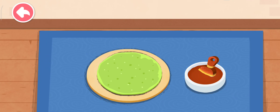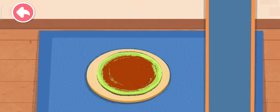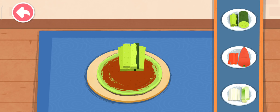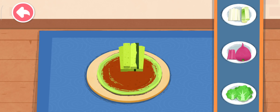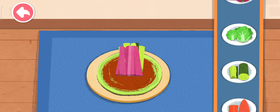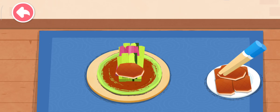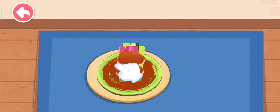First, spread on the sweet soybean paste. Pick the side dish you like: cucumber, purple radish, lettuce. Roll up the pancake.